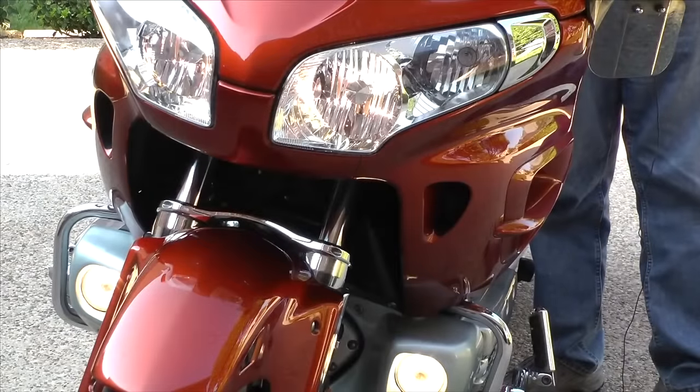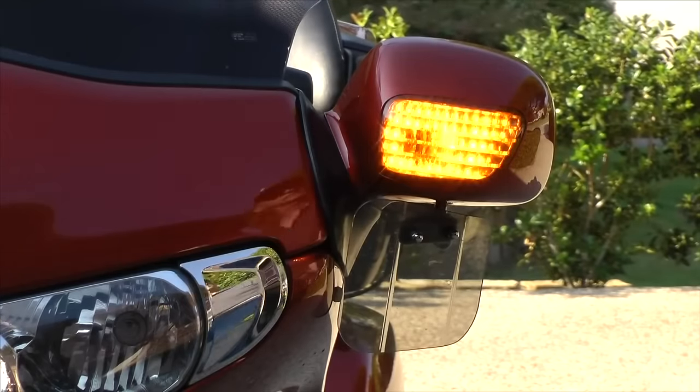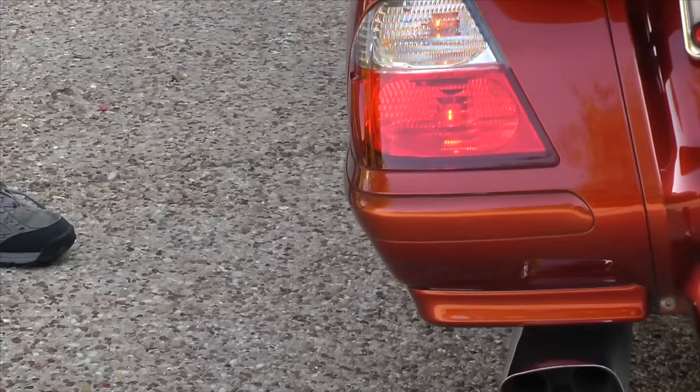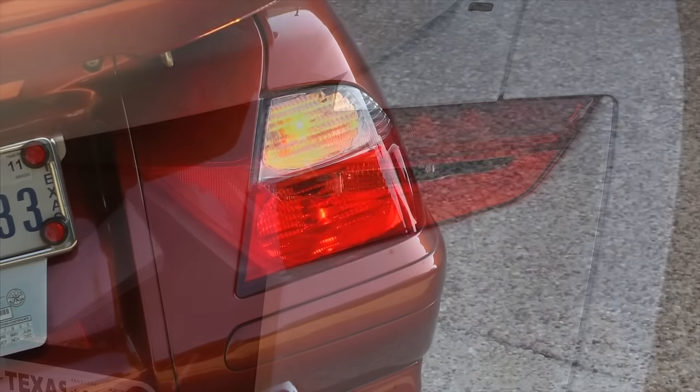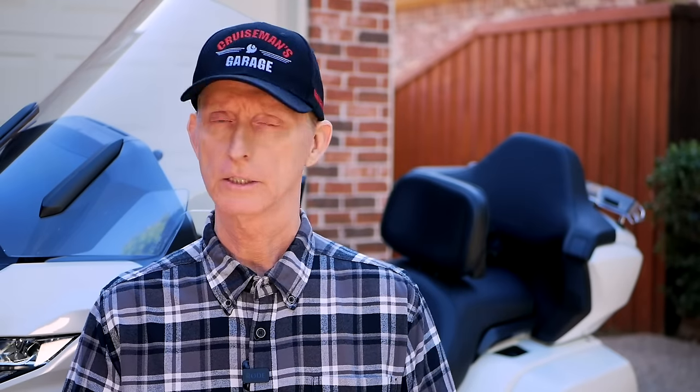When the bike is on, you want to check all the lights — the headlights, fog lights if installed, brake lights — and make sure the turn signals are working. You just want to make sure all of the lights and systems are functioning properly. If there is a switch that is not working properly and the bike is still covered under the Honda warranty, there's a possibility Honda will replace that under warranty. But some cosmetic things Honda is not going to fix under warranty, so be aware of that.